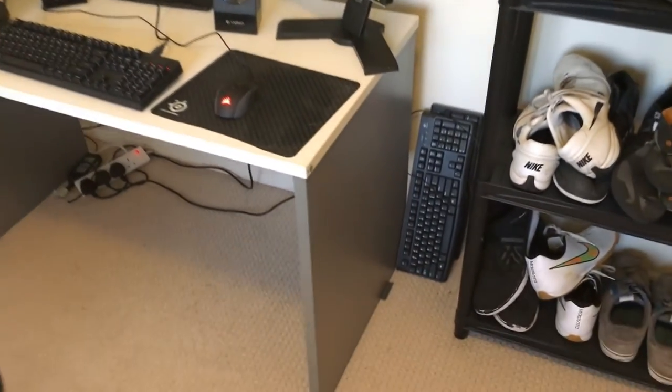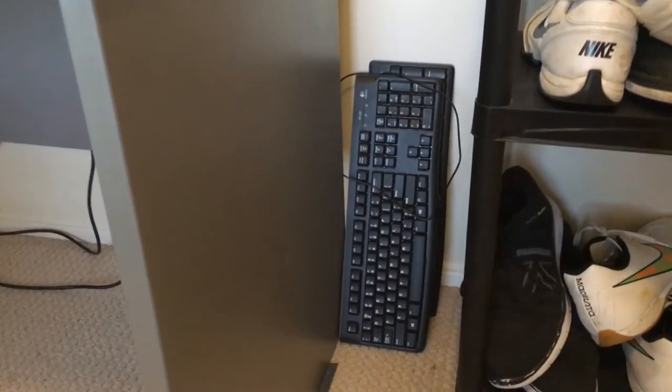On the left of the shelving unit we have the two old keyboards that have been replaced by the mechanical keyboard that I now use as my primary. These are here just in case I need to use them on another laptop or whatever — just there if I need them.